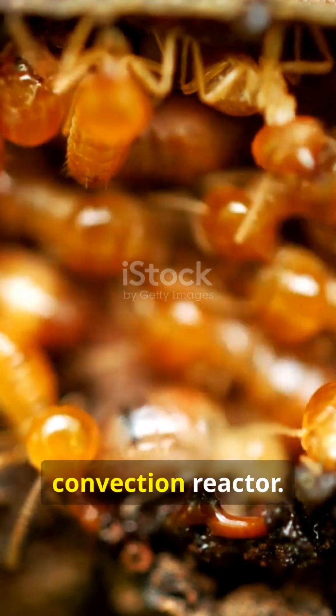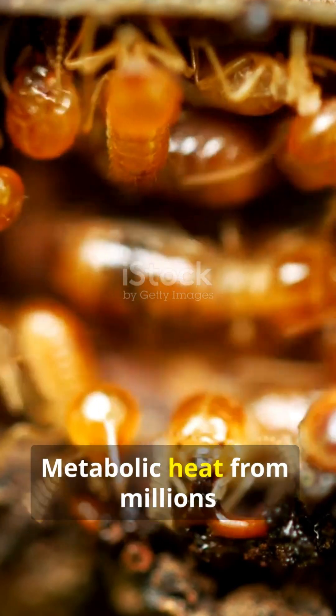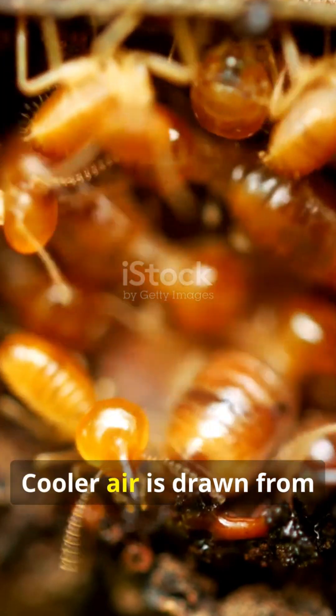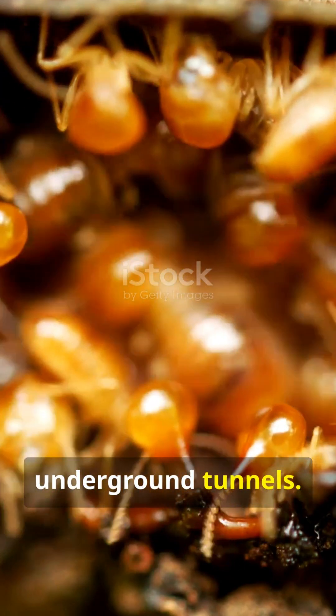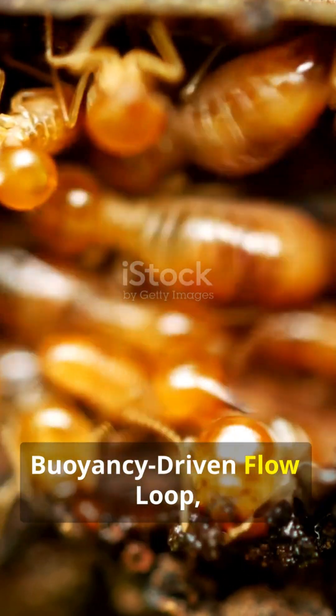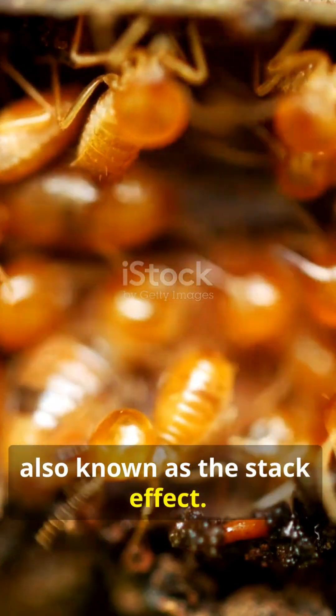The mound is a giant convection reactor. Metabolic heat from millions of termites rises through vertical chimneys. Cooler air is drawn from underground tunnels. This creates a continuous, buoyancy-driven flow loop, also known as the stack effect.